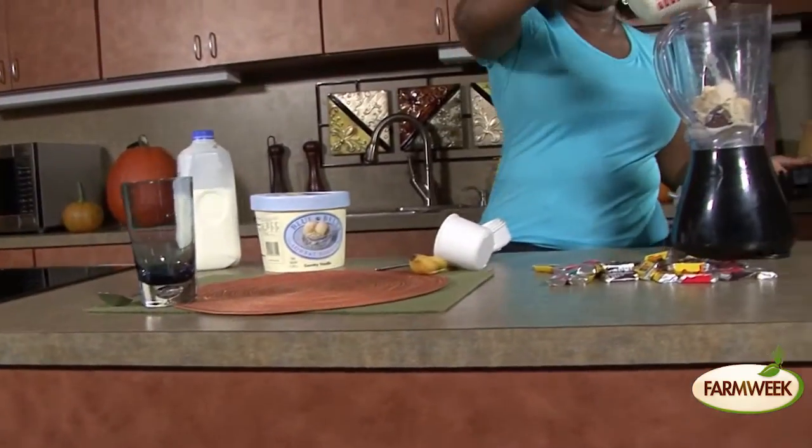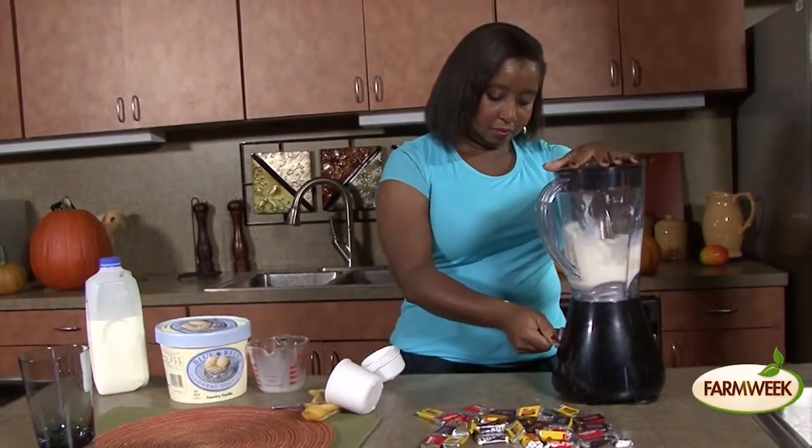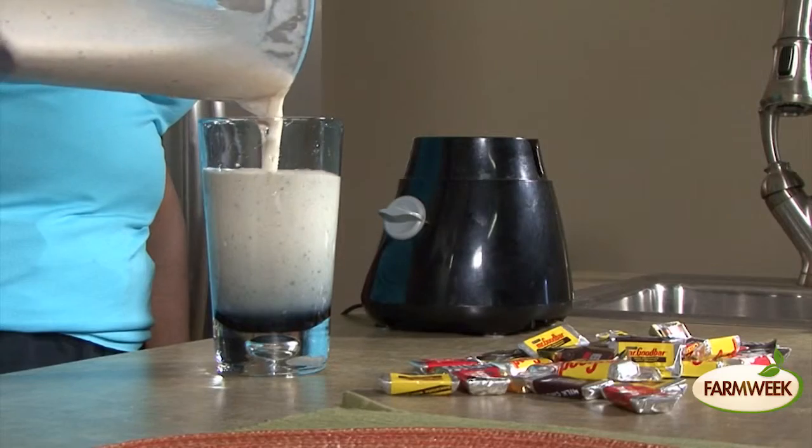Try this quick, yummy shake. Add a banana, a mini candy bar, frozen yogurt, and milk to a blender. Mix, pour, and enjoy.